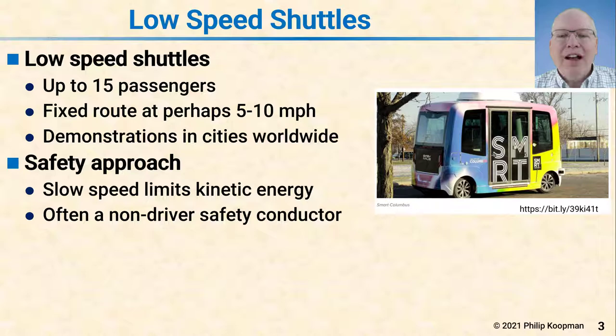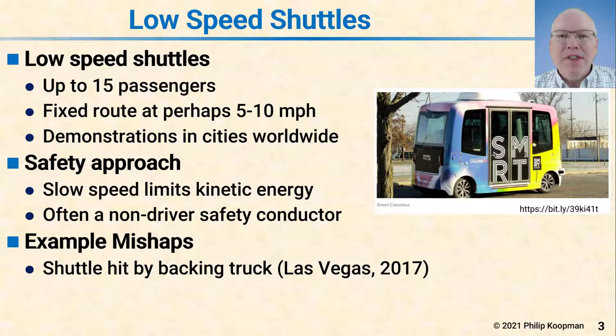There's often a non-driver safety conductor — a person designed to be in the shuttle, help load and unload passengers, and ensure safety — but many times they do not have access to controls while the shuttle is operating. One mishap that got a lot of press was a shuttle hit by a backing truck. The shuttle was designed to stop when something got too near, so it stopped right behind the truck. The truck driver assumed the shuttle would move out of the way and hit the shuttle at low speed. The conductor inside could not access controls and tried to draw the truck driver's attention, but that failed. Fortunately, no one was hurt.